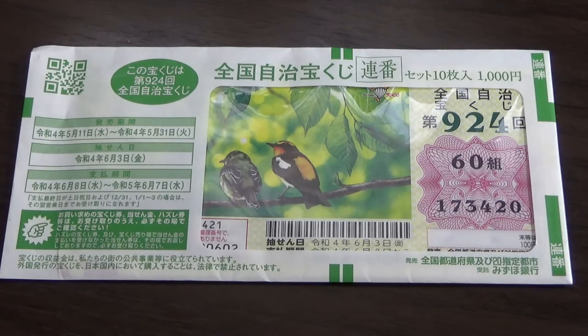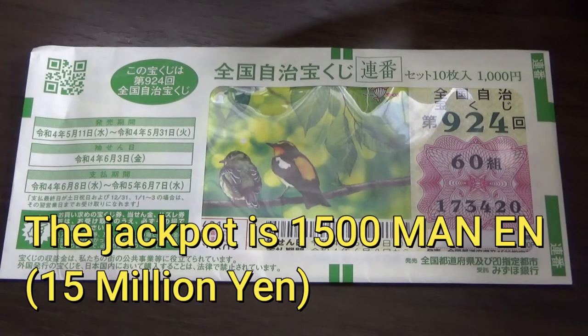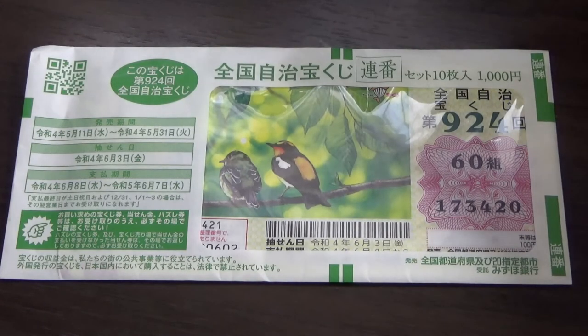It just came out today. A single ticket costs 100 yen. The jackpot is a lot of money — if you win it. I bought a booklet and it costs only a thousand yen. You get 10 sheets for a thousand yen.